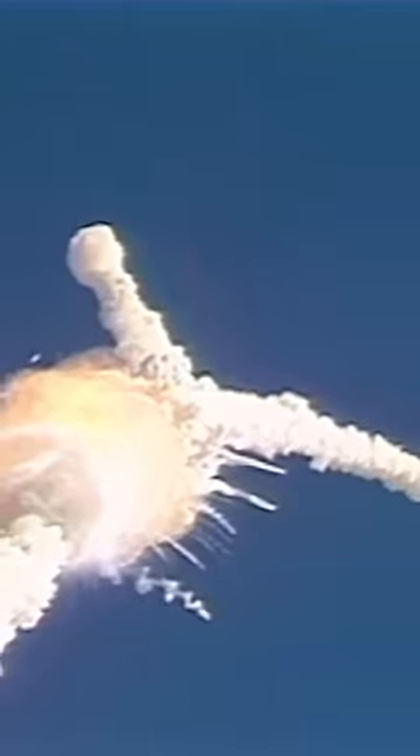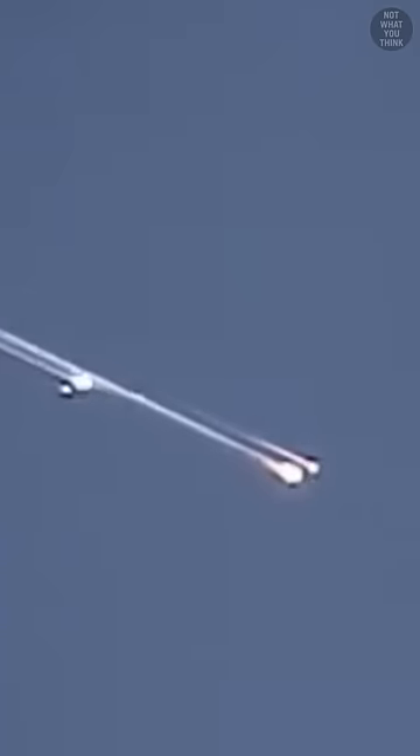And if something were to go wrong, this high-quality video footage may hold the key to identifying the problem, just like it happened with Space Shuttle Columbia, when debris hit the shuttle, causing it to disintegrate upon returning to Earth.